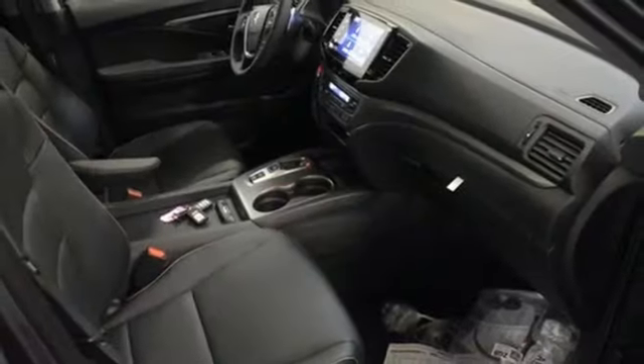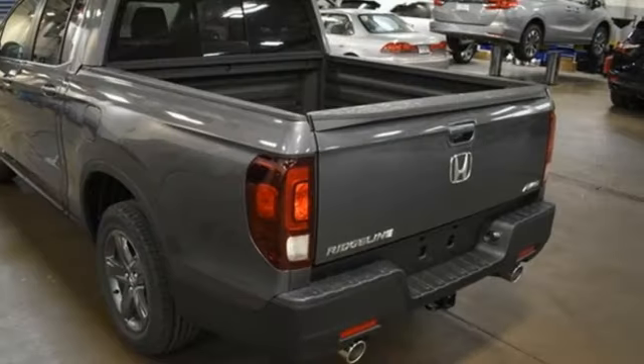V6 engine, four-wheel drive, engine auto stop-start feature, express open and close sliding and tilting sunroof, AM-FM satellite radio, doors and push button start proximity key.